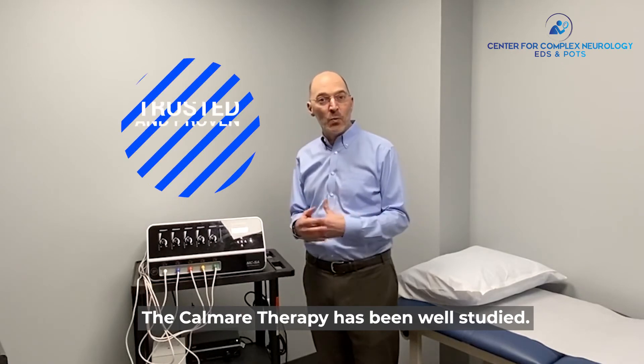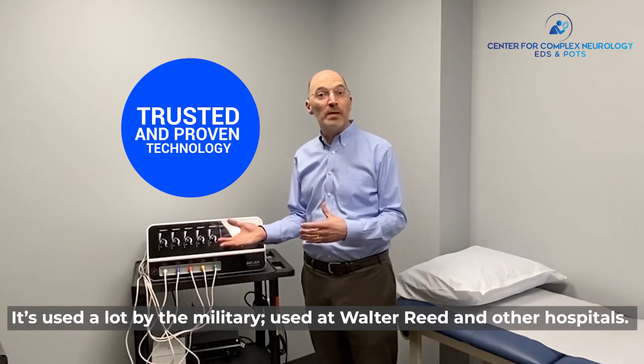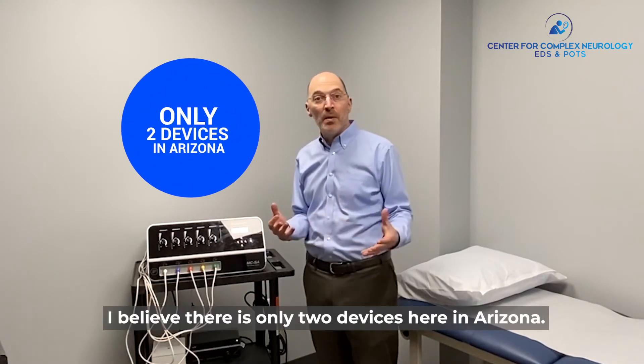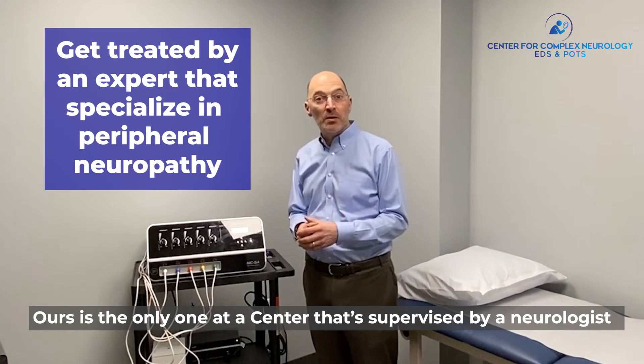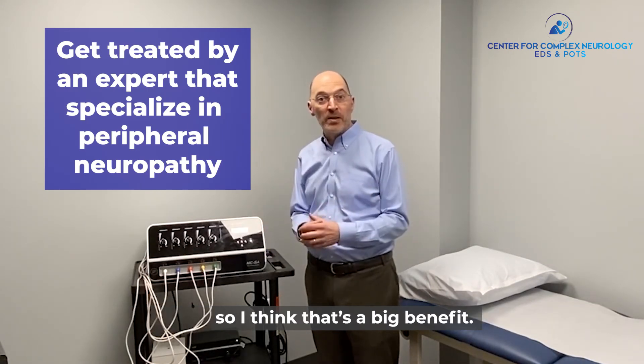The Calmare Therapy has been well-studied. It's used a lot by the military, used at Walter Reed and other hospitals, used throughout the VA. I believe there are only two devices here in Arizona, and ours is the only one at a center supervised by a neurologist — neurologists who know a lot about neuropathy — so I think that's a big benefit.